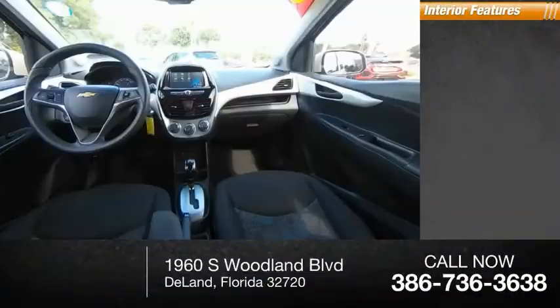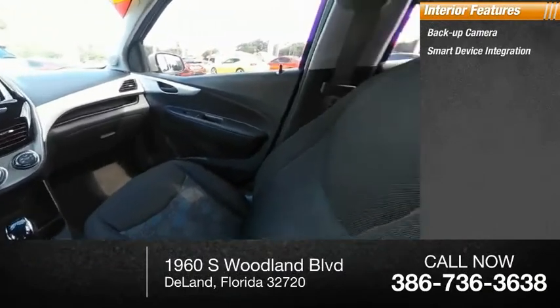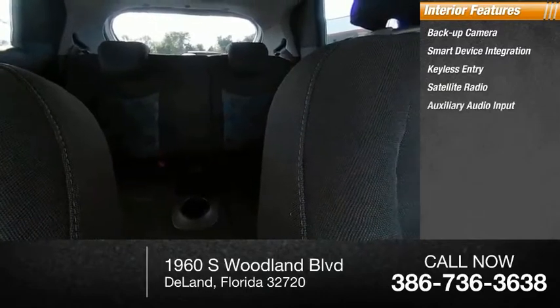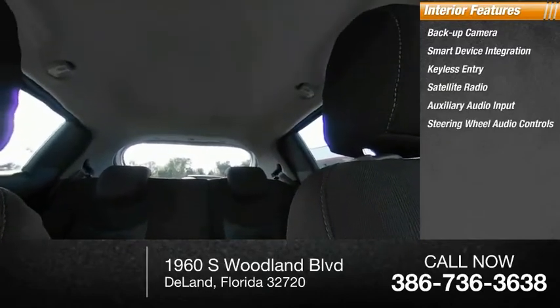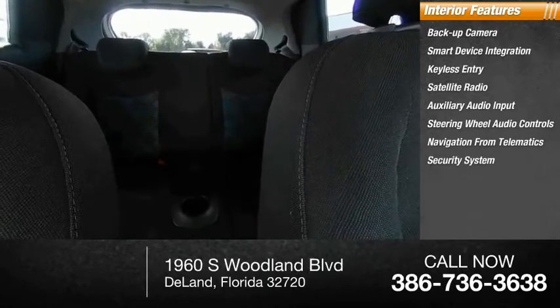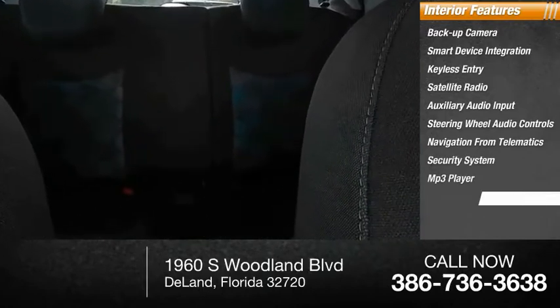Inside you'll find a backup camera, smart device integration, keyless entry, satellite radio, auxiliary audio input, steering wheel audio controls, navigation from telematics, security system, MP3 player, and cruise control.